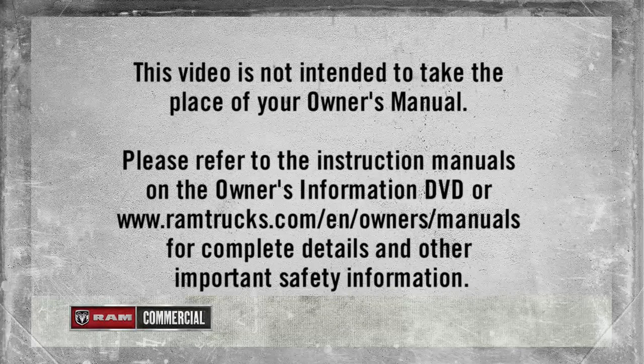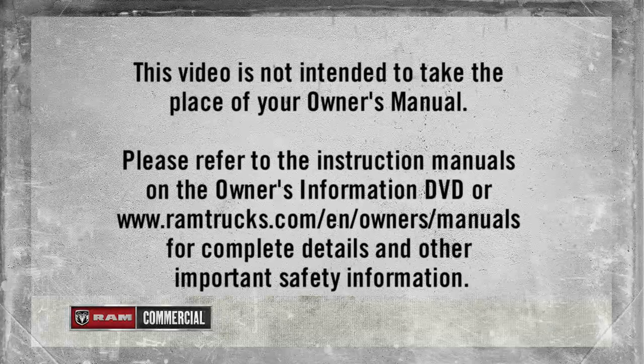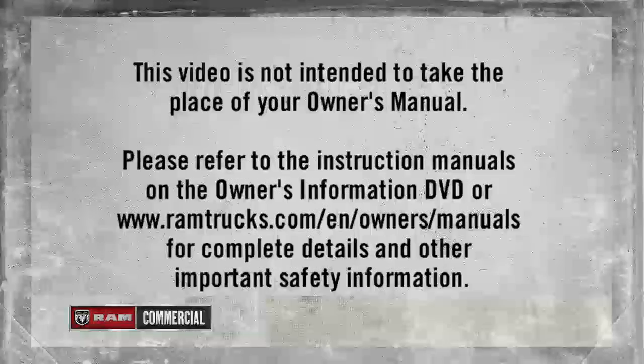Please refer to the instruction manuals on the owner's information DVD or ramtrucks.com/en/owners/manuals for complete details and other important safety information.